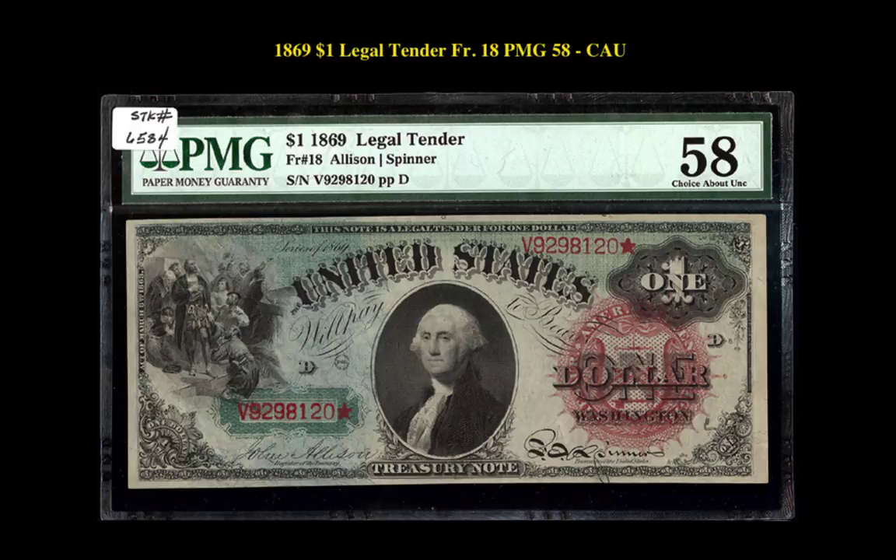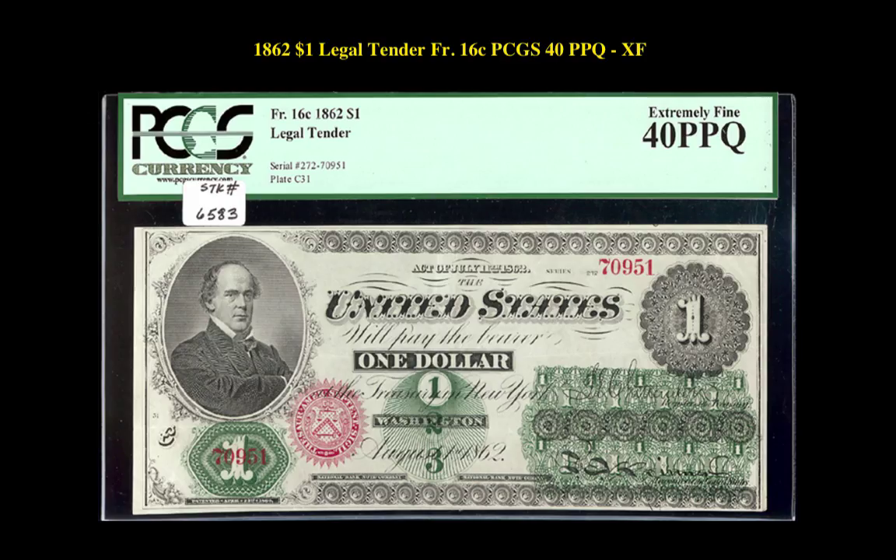Here is an 1869 $1 legal tender, Friedberg No. 18, PMG 58 CAU. Many collectors truly enjoy the rainbow-designed notes, and this bright example is certainly a lovely example for its type.